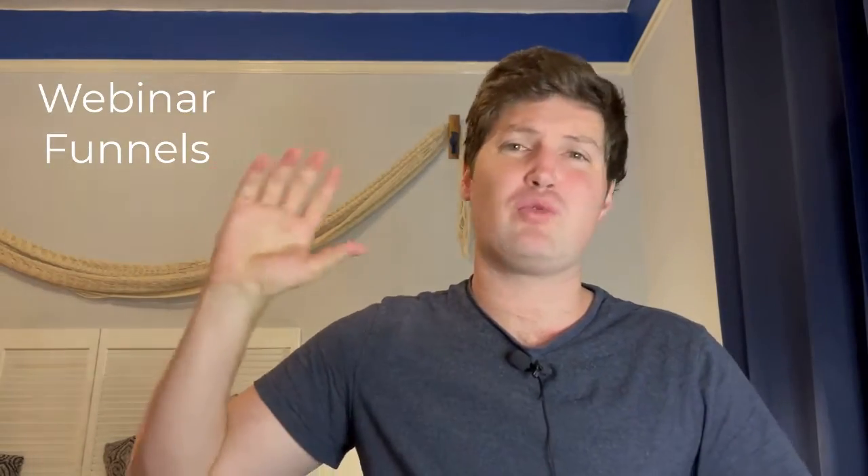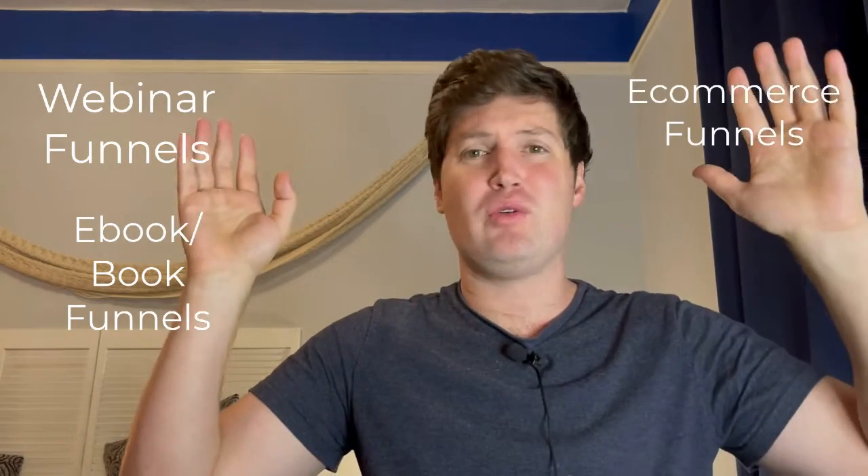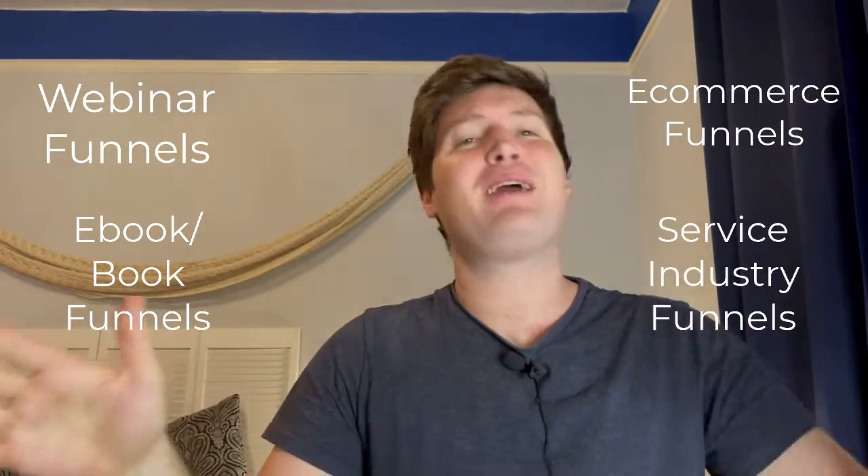ClickFunnels has, for the longest time, been the best sales funnel software out there. It has pages that convert very, very well. It has all types of sales funnels that you can create. You could do ones with webinars, ones with your e-book, e-commerce, a service. There are so many different options with ClickFunnels.